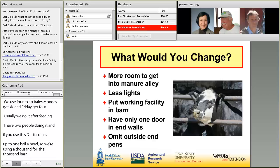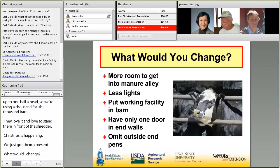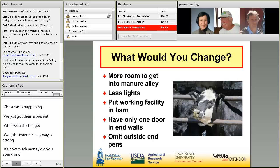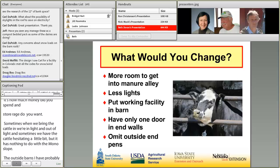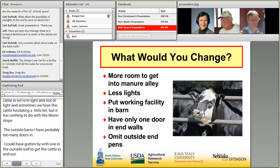What would I change? The manure alleyway is a little small — it's a question of how much money you spend versus how much manure storage you want. Fewer lights, as I've discussed. The working facility lighting creates issues when cattle move from light to shadow and hesitate, though that has nothing to do with the monoslope itself. On the outside walls, I probably have too many doors — I could have gotten by with one. And I wouldn't mind eliminating the outside pens, as they carry the greatest risk for manure and environmental problems.